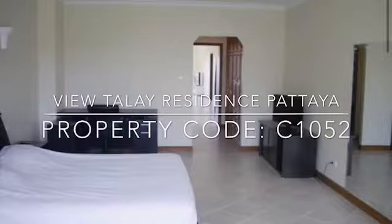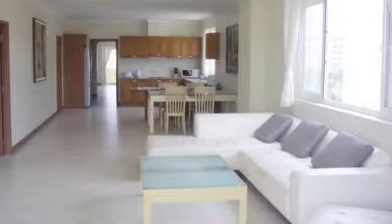Siamuri presents Vue Thale Residence, Pattaya. Located in Jomtien, a short walk to the beach.